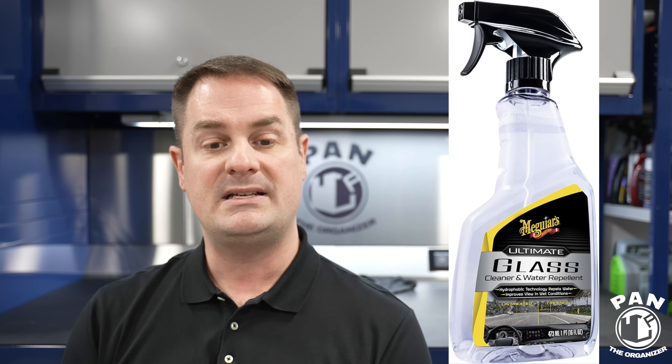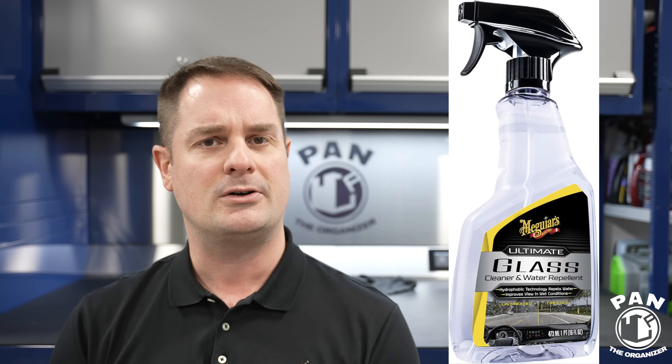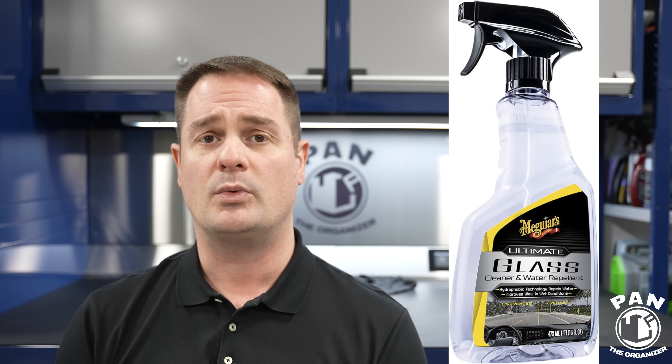By the way, you can pre-order all the Meguiar's stuff right now — links will be in the description. Quick disclaimer: this is not a sponsored video. Nobody paid for this — I'm just sharing my thoughts and opinions on new stuff released at SEMA. So Meguiar's also released in their Ultimate line the Ultimate Headlight Restoration Kit — it comes with sanding discs and sealing wipes, and they promise 18 months of durability. They also have a new Ultimate Glass Cleaner and Repellent. A lot of brands this year released glass cleaners that also have repellency in them.